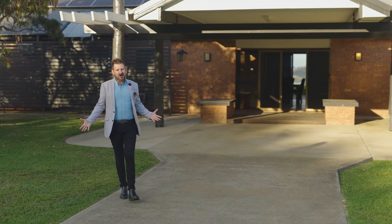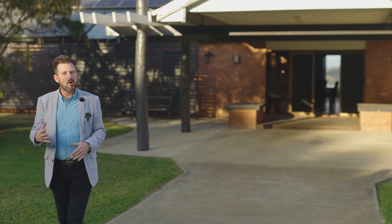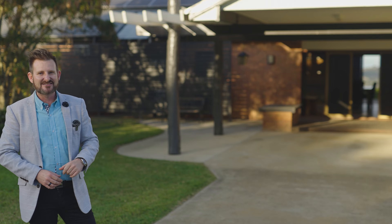Every time I visit this property, I fall a little bit more in love, and hopefully you have too. If you like what you see, and I'm sure you do, call me, Facebook me, email me, virtual inspections - we just love those. But anyway, you look at your new lifestyle, you just have to look at it.